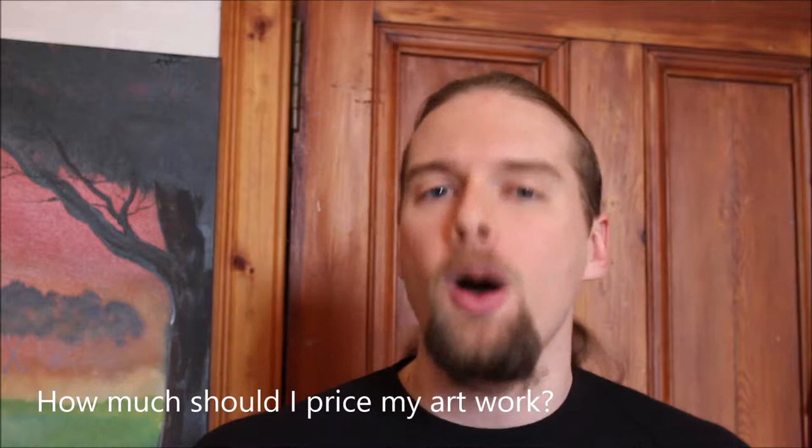One of the most popular questions that I get asked is: John, how much should I price my artwork for? Now, that answer really depends on who you are, how much you're spending, and what you're doing. But I'm going to try and break it down into four simple steps for you.